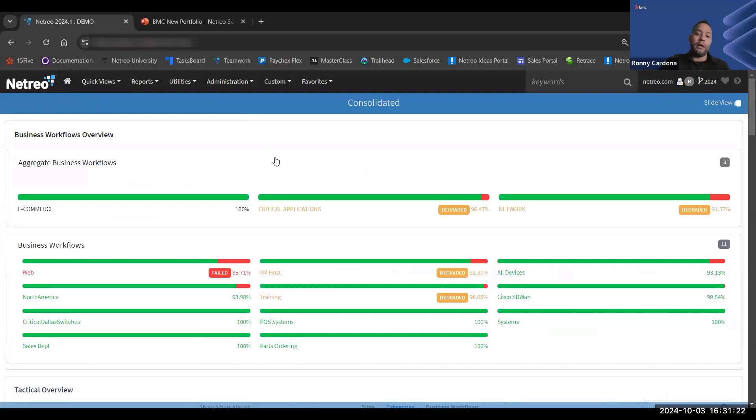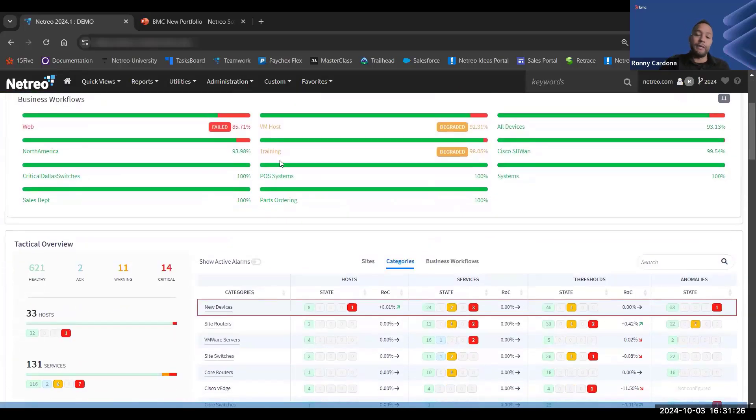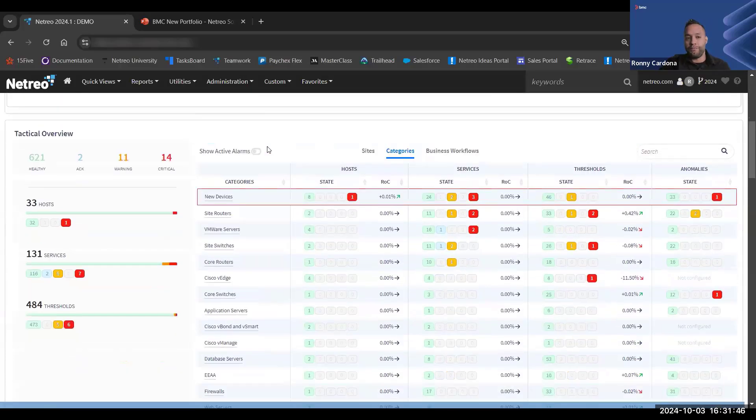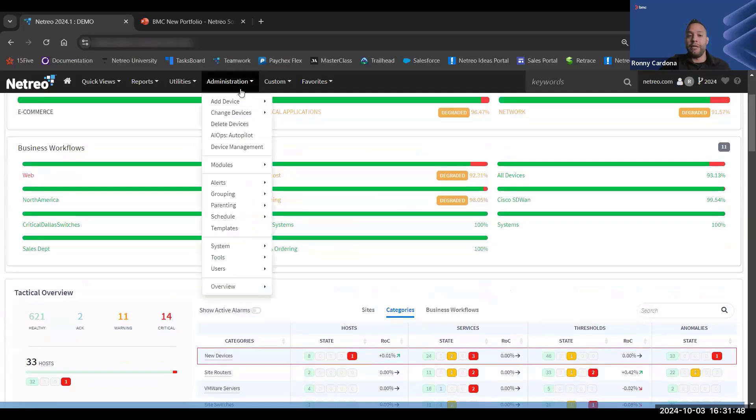Netreo provides the ability to gather as many performance metrics as possible from any one device. On a Windows server we can gather up to 250 different metrics; on a router or switch this might be 70 metrics. We don't limit the number of performance metrics you can gather on any device, and we provide three years of historicals.